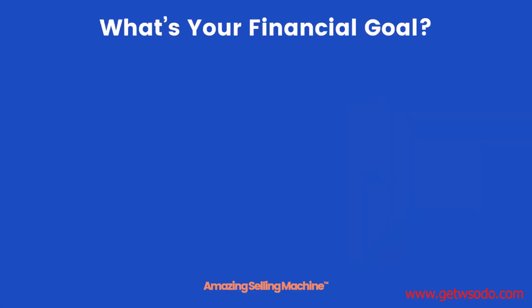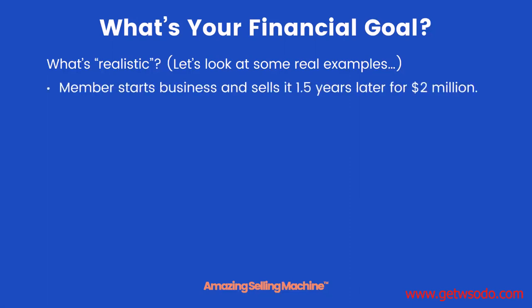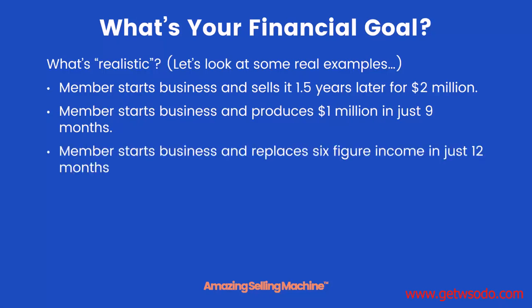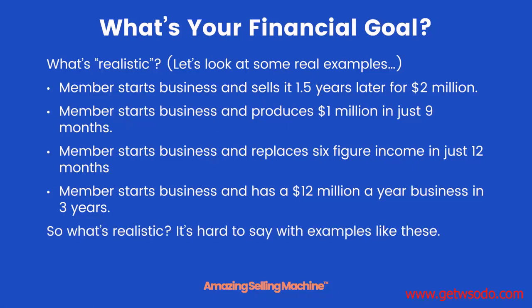To achieve success you need to set goals, including a financial goal. Let's look at some real member examples: one member sold their business for two million dollars a year and a half after starting. Another produced one million dollars in sales within nine months. Another replaced their six-figure income and quit their job within 12 months. And another has a business generating twelve million dollars a year in sales three years later.